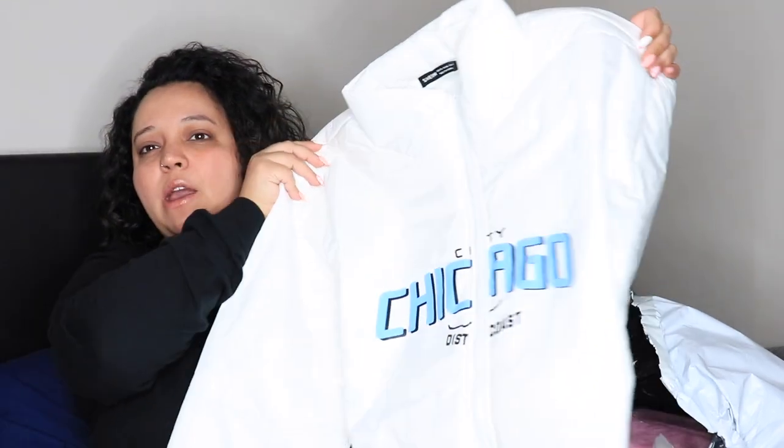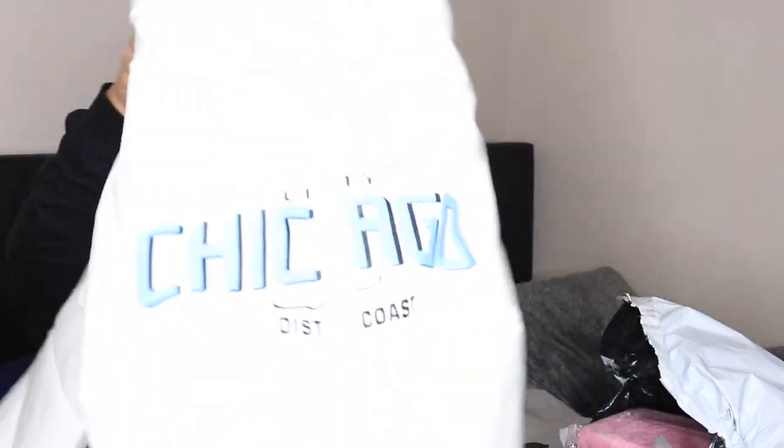This one is from Madison, my 11-year-old. She hasn't been wanting any coat — her or my teenage son, for whatever reason they just wear hoodies. It's been so cold here, so she decided she does want some coats. We picked some off of Shein because they're stylish, practical, and pretty inexpensive. So this says 'Chicago Coast' and it's like a puffer jacket but it's not thick — it's actually a really thin one and it's like a crop top, so I love that.